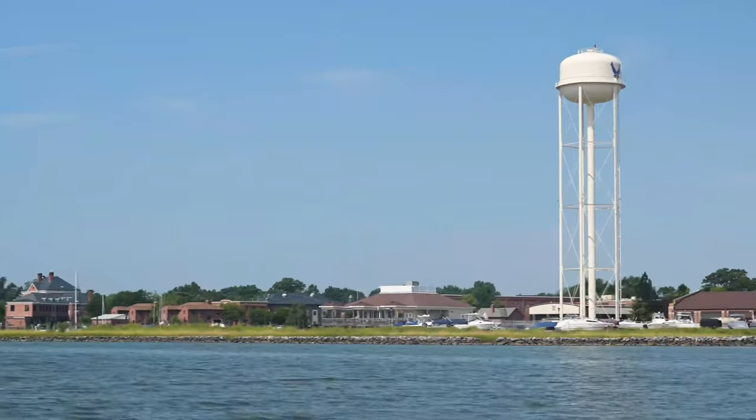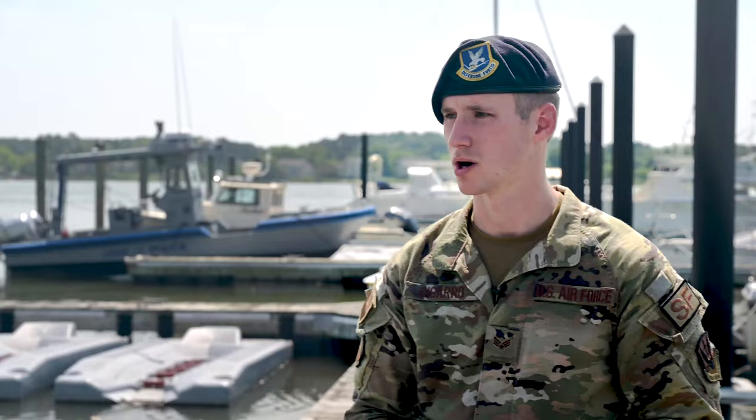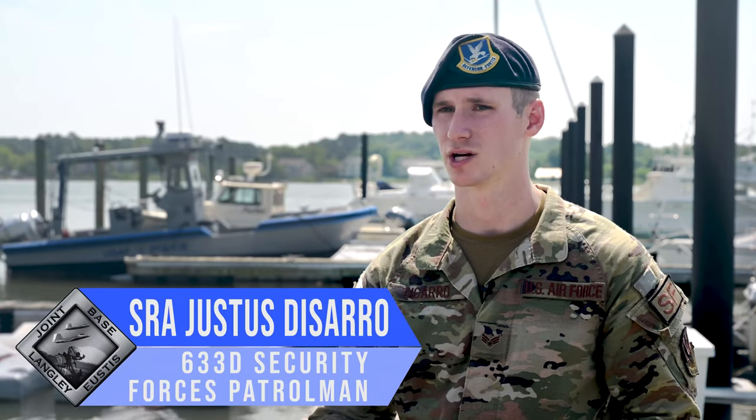Here at Langley Air Force Base, we have a marine patrol. It's manned by our security forces and their boat patrol. Our area of responsibility is all of the waterways that surround Langley Air Force Base, all the way out to the Chesapeake Bay.